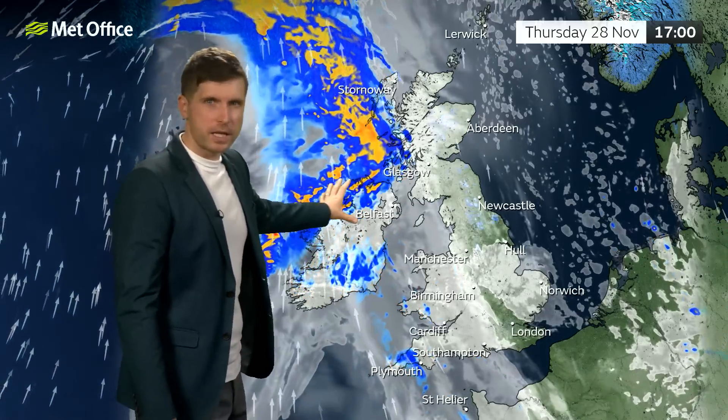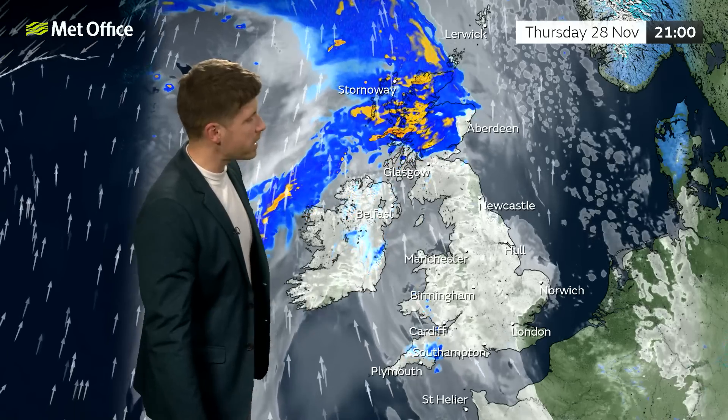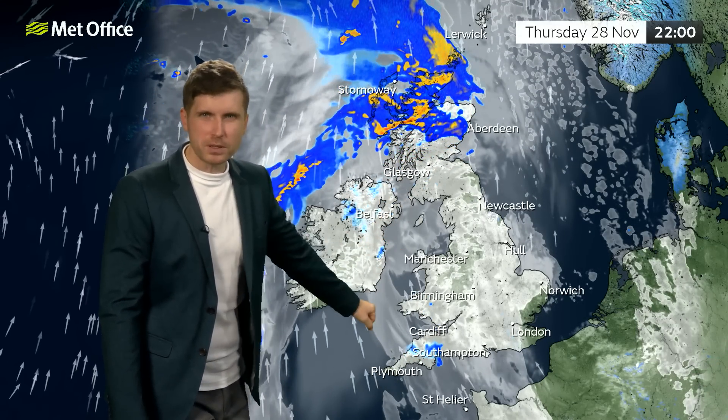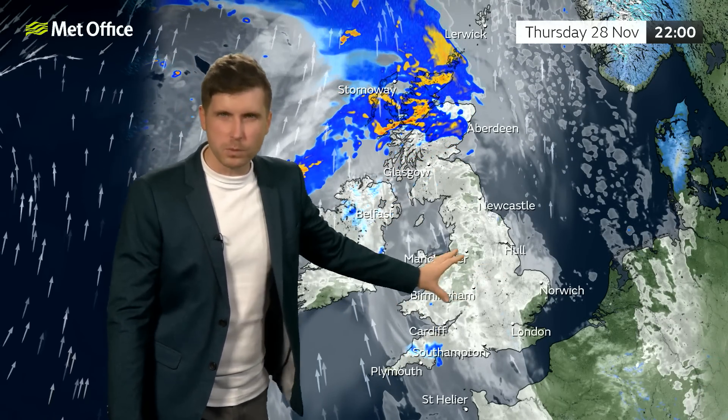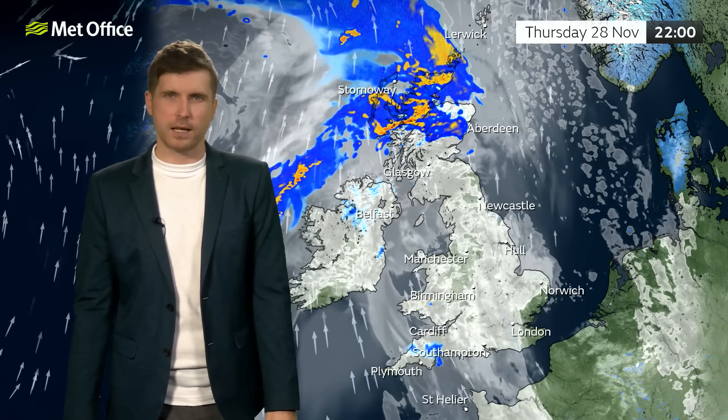Later on, we see the heaviest rain pushing its way across parts of Scotland, so a wet end of the day here. Across other western areas, a bit damp, a fair bit of cloud around. Further east, we will see the cloud building as we go through the evening, but it should stay largely dry.